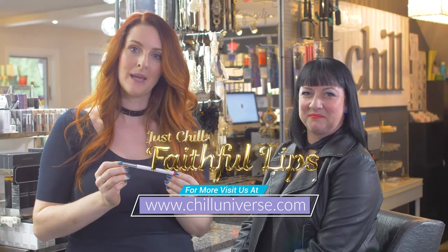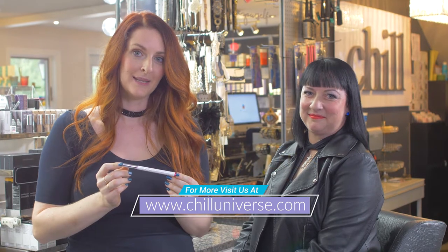And that's how easy it is to use the Just Chill Faithful Lips. Be brave, be kind, be you — speak up and embrace your beauty.